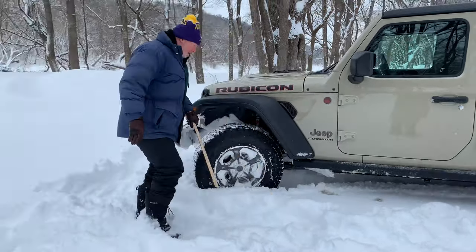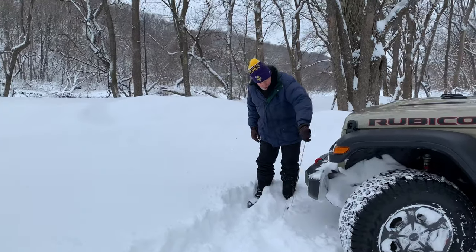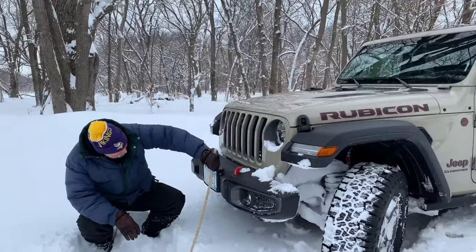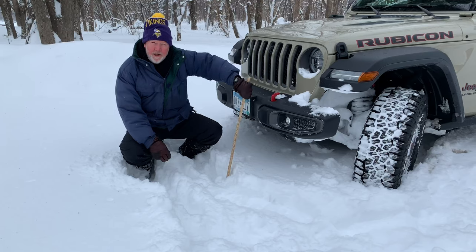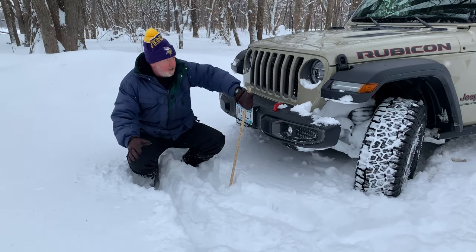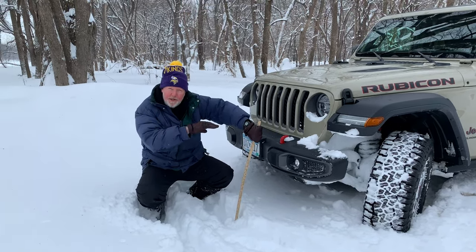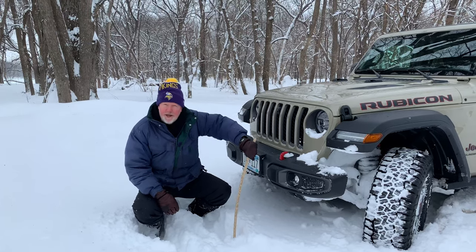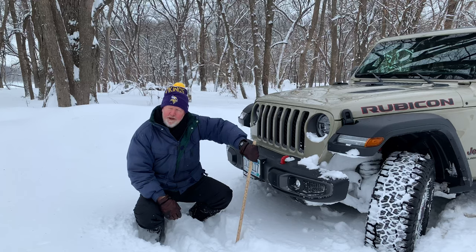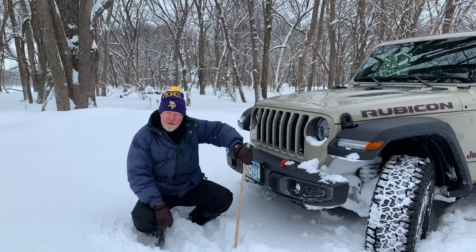Let me show you the front of the Jeep as well. The 30 inches comes up to the top of the bumper. And again, it's 30 inches at 5 miles per hour. You go faster than that, you're going to create a wake in front of you, and it's going to get in the engine, it's going to get in the air intake, and you're going to have trouble. But it is nice to know that, worst case scenario — flooding or mudslide or something — I can get out through up to 30 inches of water.